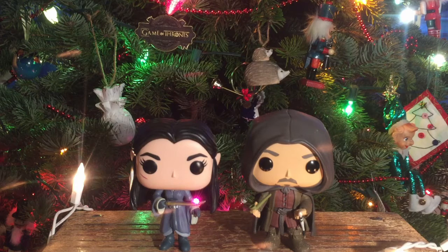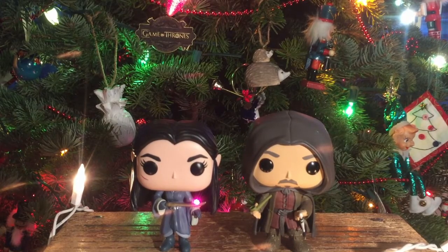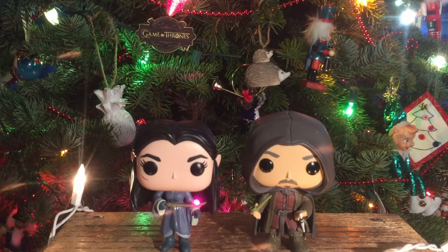Number nine is this San Diego Comic-Con two-pack of Strider and Arwen — this is from Barnes & Noble. The reason these are number nine and not higher is that, while they're amazing with pretty good detail, they're not in some incredible pose or really high detail. I also think it's weird that on the box it says "Aragorn and Arwen," but in this part of the story — both in the books and the movies of Fellowship of the Ring — we only know him as Strider, not Aragorn yet.